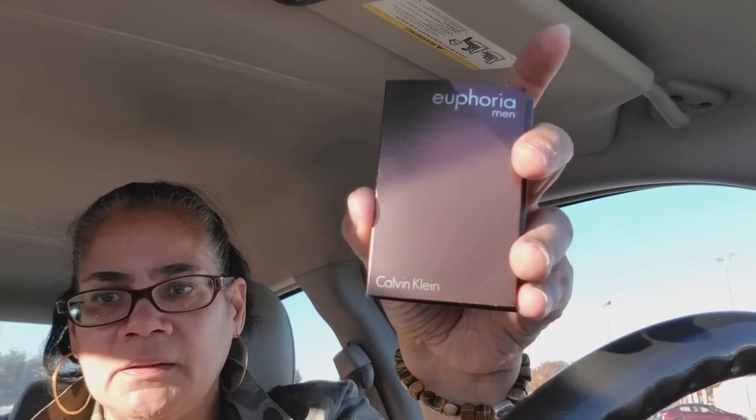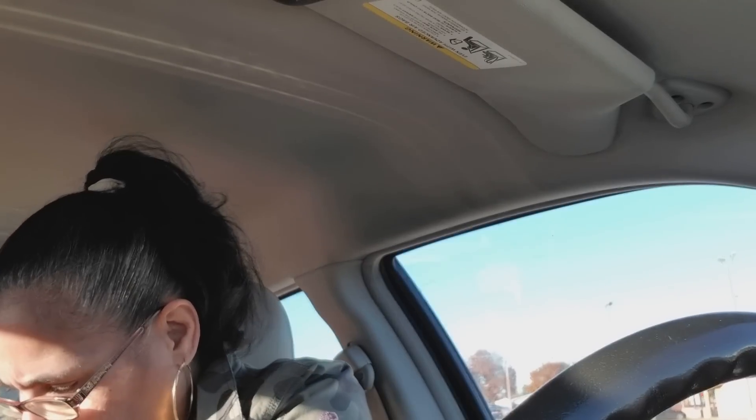This is Euphoria for Men by Calvin Klein — it keeps wanting to fall out of the package. I'm going to put that right in here before I drop it under the seat. And then this one is 3 A.M. by Sean John.